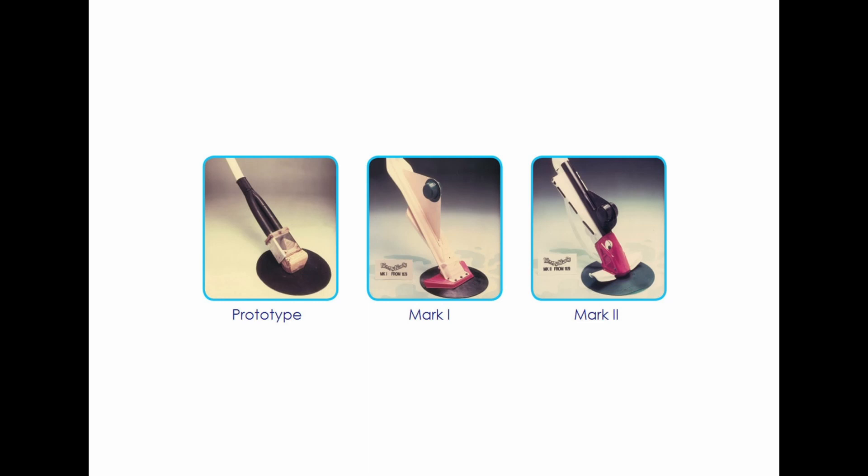A wide variety of prototypes were manufactured. Ferdinand even used his kitchen stove to melt and fuse the plastic parts together.